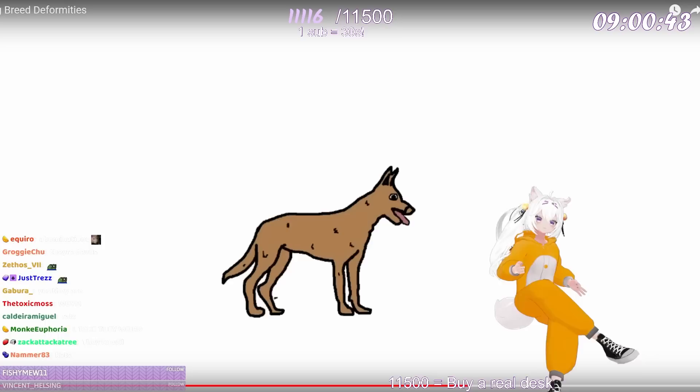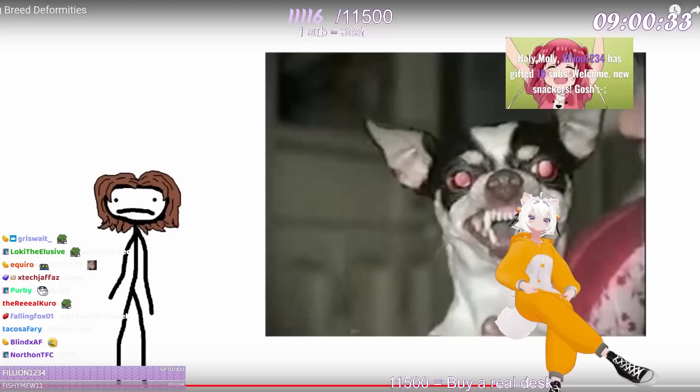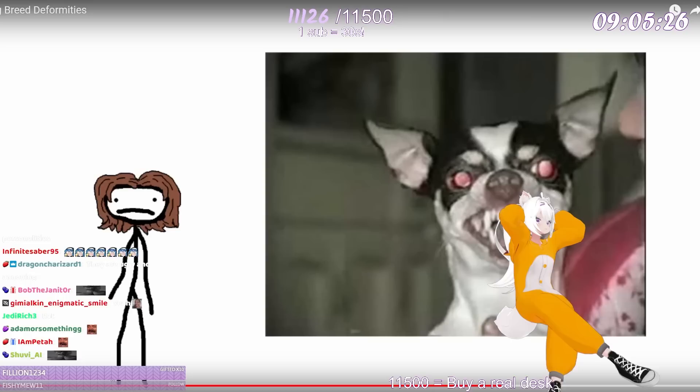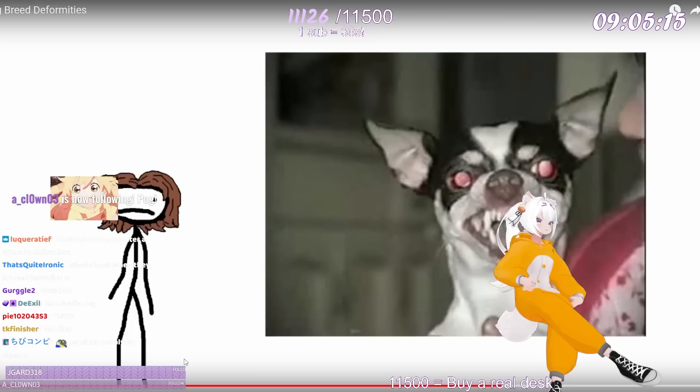They've boiled away every aspect except for anger and neuroticism, leaving this tiny hell creature behind. And this is one of the nicer pictures I could find. They may be annoying, but they're still animals. At least they're not gonna fall over from running a mile like a pug. At least it doesn't look like Toucan Sam is living inside of it ready to burst forth at a moment's notice like a Five Nights at Freddy's character. Call a priest.